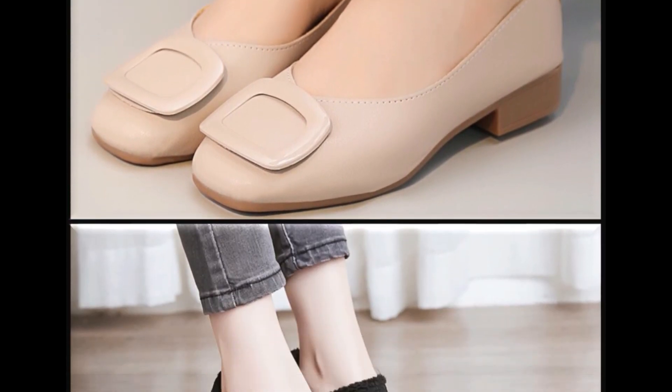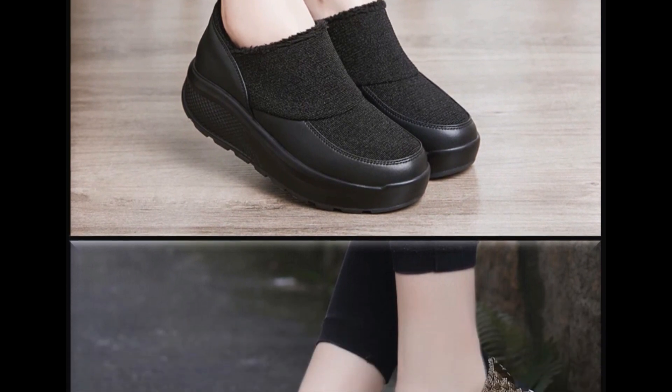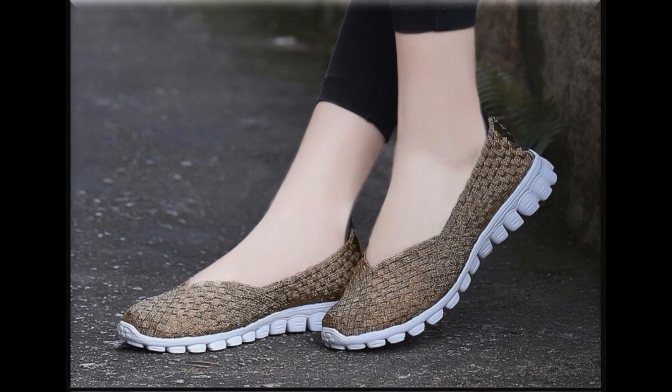یہ تمام shoes round toe، square toe، pointed toe — all best designs of flat shoes are available here in this collection. Friends, if you want to ask something regarding this collection or suggest what you want to see more on my channel, please use the comment section.